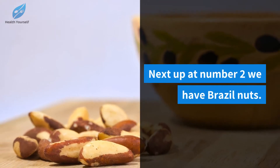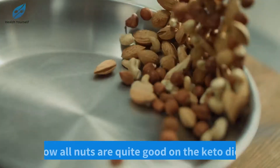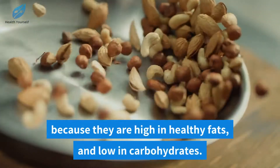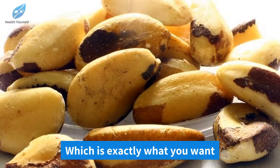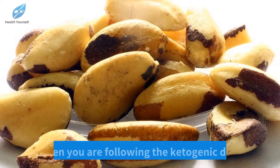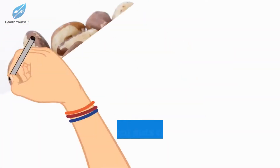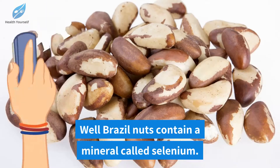Next up at number two we have brazil nuts. All nuts are quite good on the keto diet because they are high in healthy fats and low in carbohydrates, which is exactly what you want when following the ketogenic diet. But why focus on brazil nuts specifically? Well, brazil nuts contain a mineral called selenium.